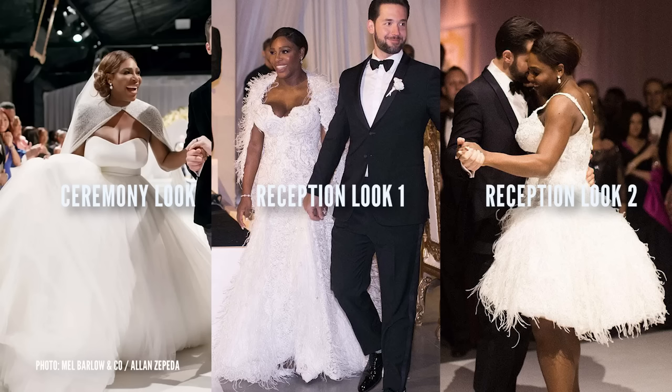I loved the fact that she did three looks on wedding day. Obviously I'm a fashion nerd, so I'm going to love all the outfit changes. Serena Williams did not expect to fall in love with a giant ball gown, and I don't think it's what any of us expected from her. She really looked like a princess and a superwoman all in one.